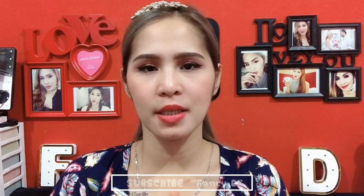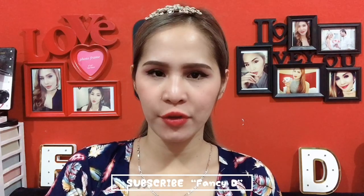Hello beautiful people, welcome back to my channel. It's me again, Fancy D. If you're not yet subscribed to my channel, please don't forget to subscribe and click the notification bell below so you will be updated for my latest videos. Today's video, I am going to share with you the product that I am currently using right now.